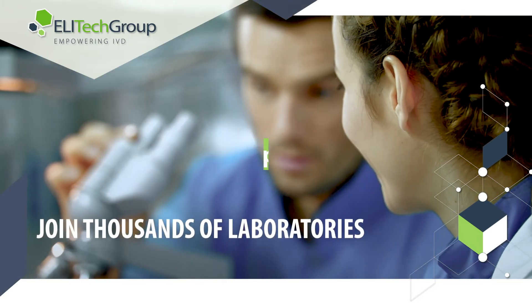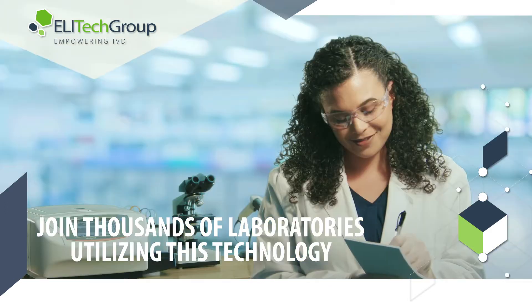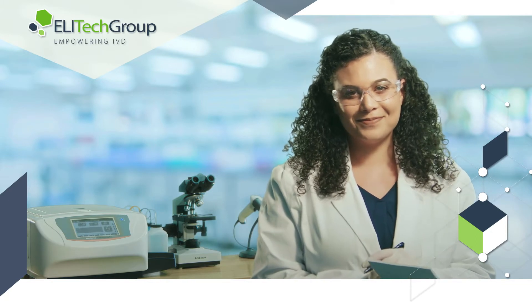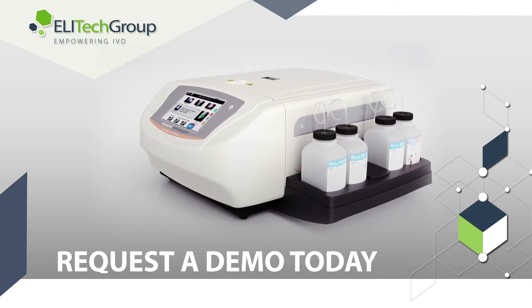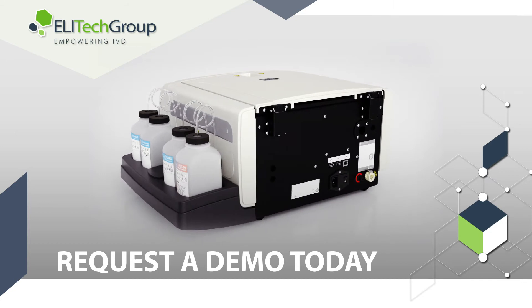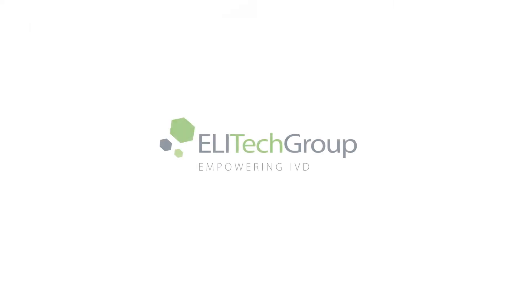Join the thousands of laboratories utilizing the world's best staining technology and take your laboratory to a new level of efficiency and performance. Request a demo today — one of ELA-TECH Group's experienced representatives will contact you to provide more details of how this innovative technology will benefit your laboratory. ELA-TECH Group: proven performance, time after time.